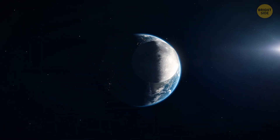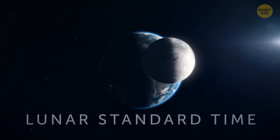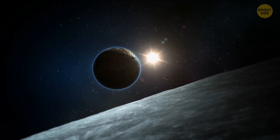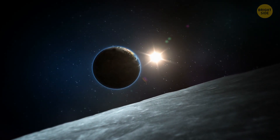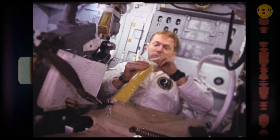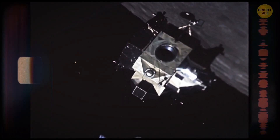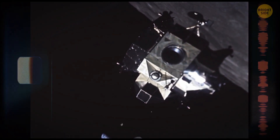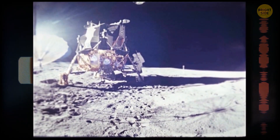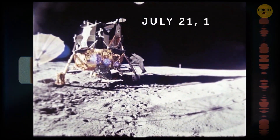The moon has its own time zone called lunar standard time. It doesn't correspond with the time on our planet. A year on the moon lasts 12 days, and each day is about as long as a month on Earth. These days got their names after astronauts who walked on the moon. The days are divided into 30 cycles, and the cycles are divided into hours, minutes, and seconds. The calendar started when Neil Armstrong set his foot on the moon on July 21, 1969.